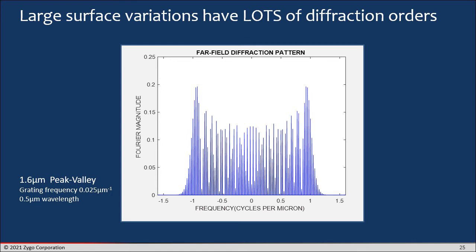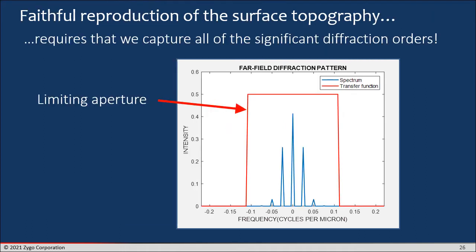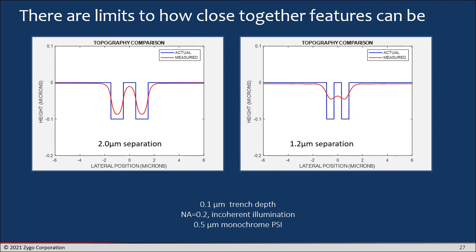Large surface variations have lots of diffraction orders. Here we have a 1.6 micron peak-to-valley sinusoid — a pure sinusoid — and you see all kinds of diffraction orders, obviously not just plus and minus one. The key idea for doing topography measurement is that faithful reproduction of the surface topography requires that we capture all of the significant diffraction orders. If we plot the far-field diffraction pattern with the effect of the limiting aperture superimposed, we find that we need to get all of those diffracted orders within that limiting aperture to get a faithful reproduction of the original topography. If we don't, there are some consequences, some not too surprising and others more surprising.